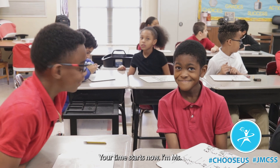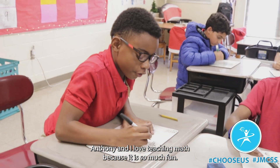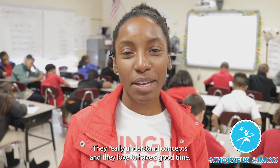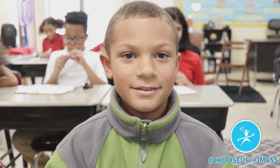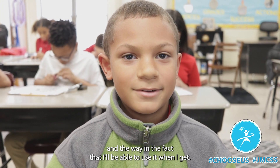And talk. Your time starts now. I'm Miss Anthony and I love teaching math because it is so much fun. My students are incredible. They really understand concepts and they love to have a good time. My name is Donovan and I like math because of the way my teacher teaches it and the fact that I'll be able to use it when I get older.